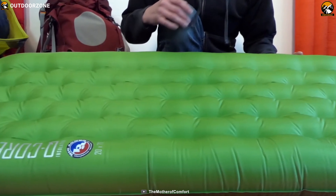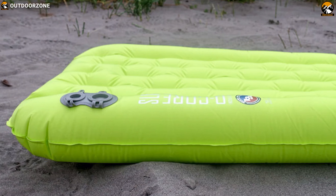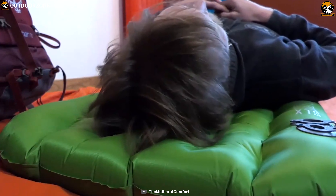The Q-Core SLX sleeping pad is rated for temperatures down to 32°F, and its quilted top provides a cushioned, pillow-y sleeping surface as comfortable as your bed at home.